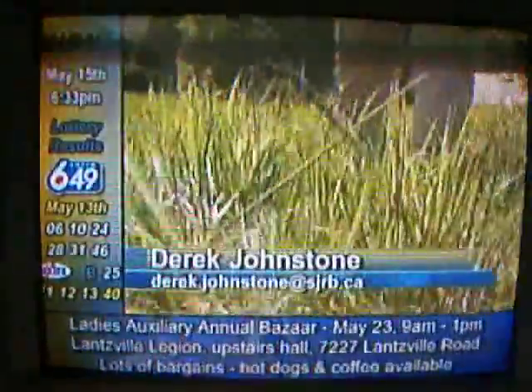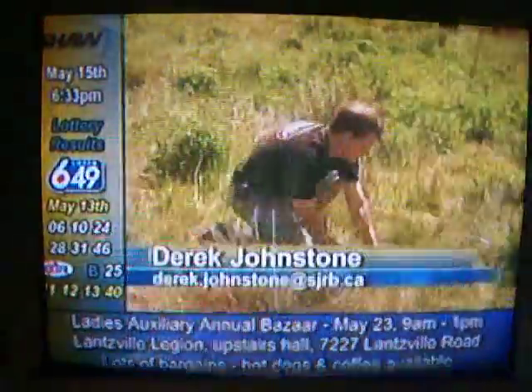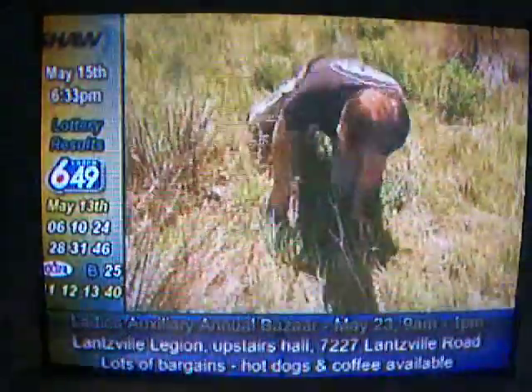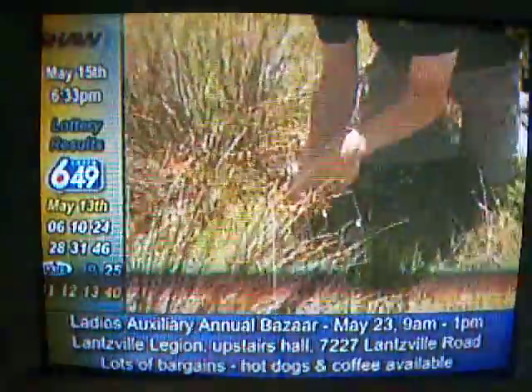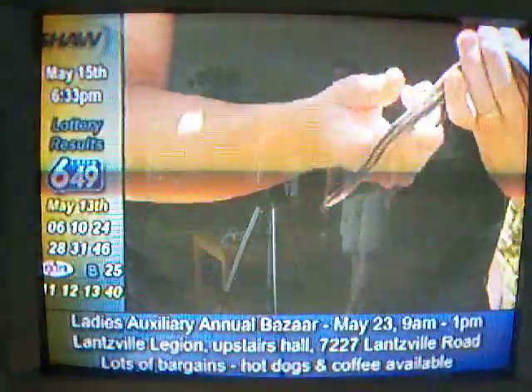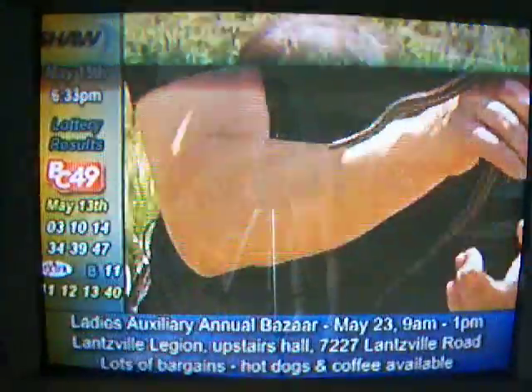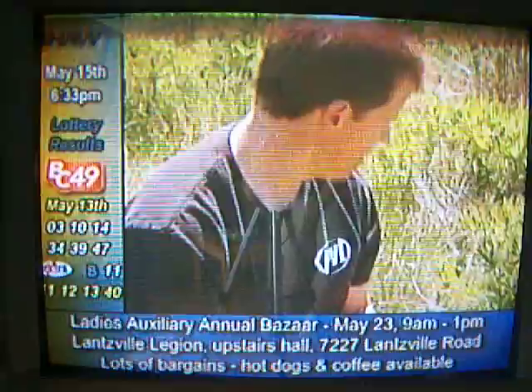With quiet, soft steps and a careful eye, Gordon Darnold sneaks up on nature. That's a pretty fast one. Gordon is a snake enthusiast and believes that our local snakes don't deserve the bad rap that often comes with being a slithering reptile.